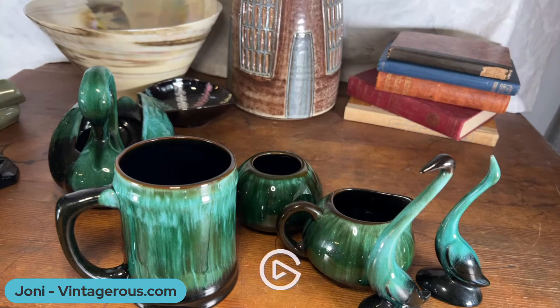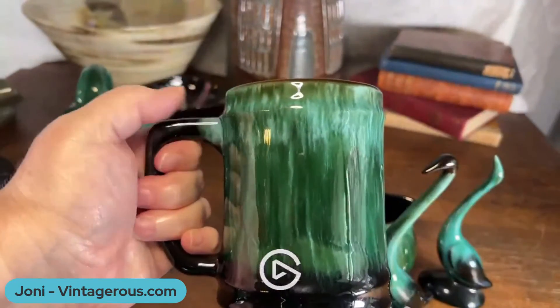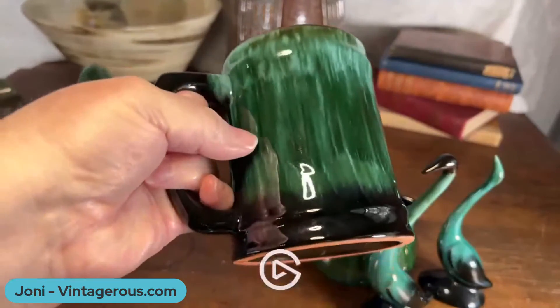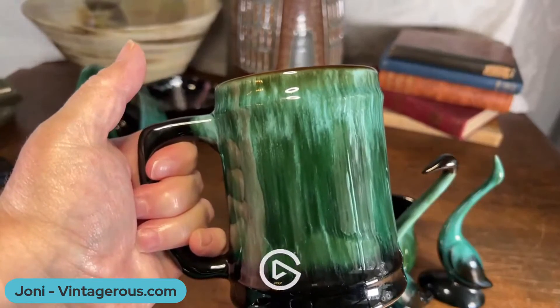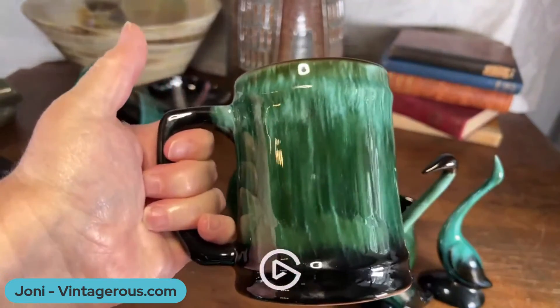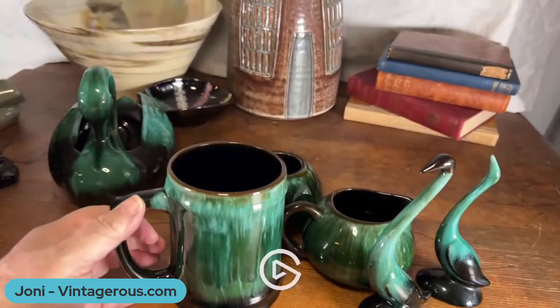There is a collector's club, and I'll put the link to it in the description below. The glaze you see is called a drip or free-flowing decorating. There are two different liquid glazes — a light and a dark. In this case it would be the green and the black. During firing, the glazes would sort of drip, creating this unique effect, so no two pieces would be exactly the same because of this drip technique.